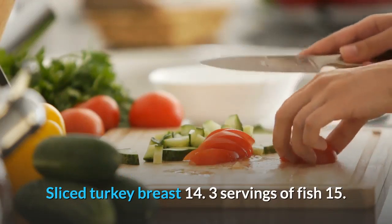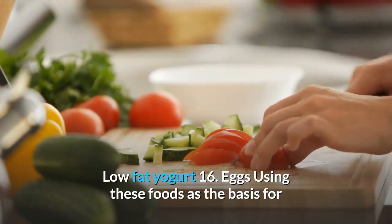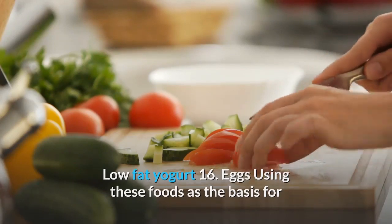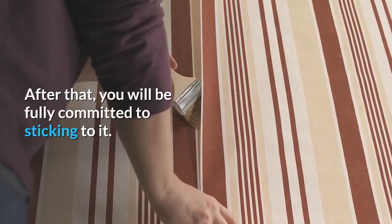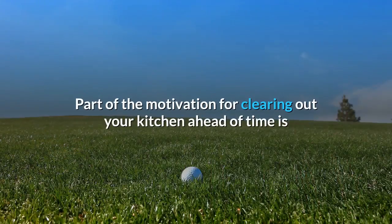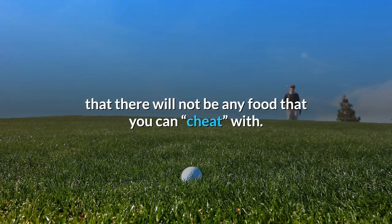14. Three servings of fish. 15. Low-fat yogurt. 16. Eggs. Using these foods as the basis for your diet, write out a diet plan for the next 7 days. After that, you will be fully committed to sticking to it. Part of the motivation for clearing out your kitchen ahead of time is that there will not be any food that you can cheat with.